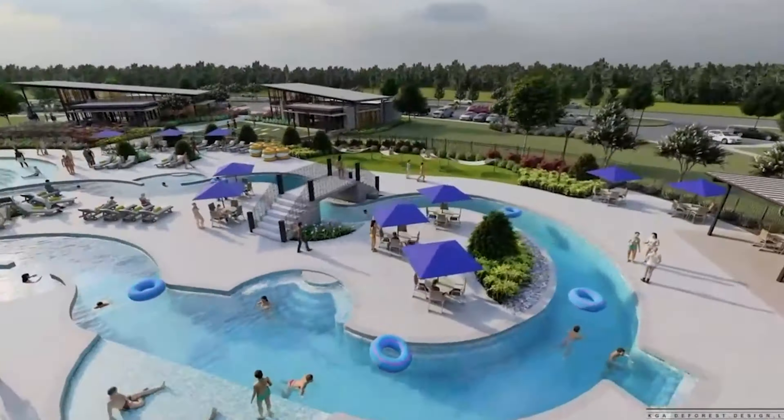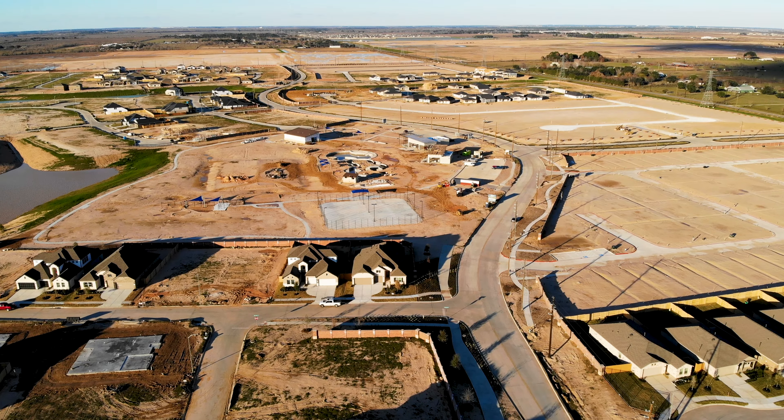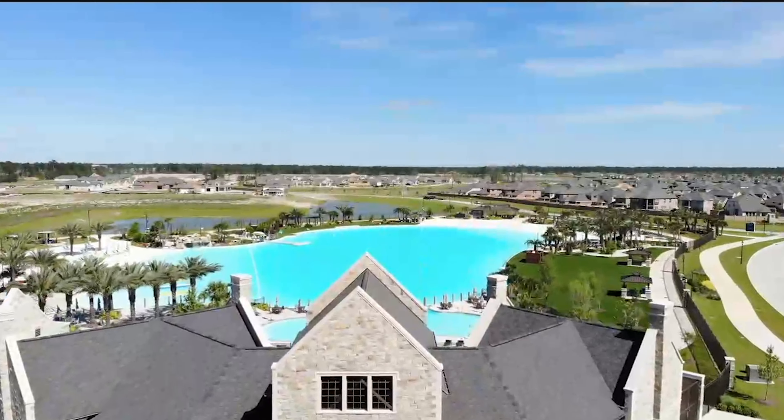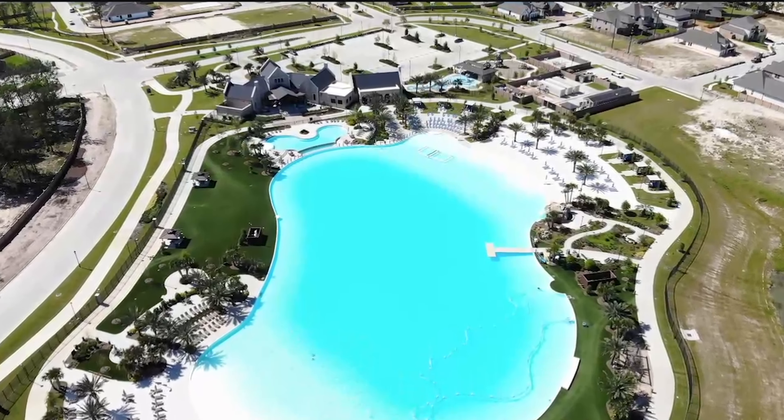The Retreat will be open in mid-2024. The crystal lagoon won't be done until 2025 — they haven't even started construction on it yet. Here's an example of what the lagoon will look like. This one is in North Houston, but Sunterra's will be very similar, with white sands.